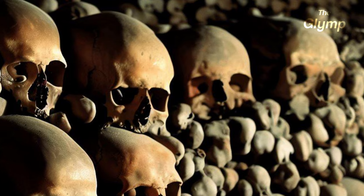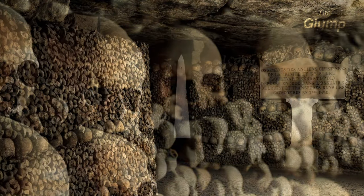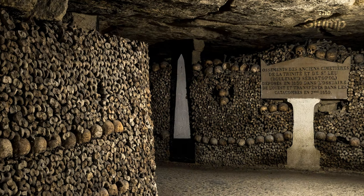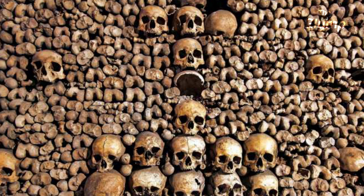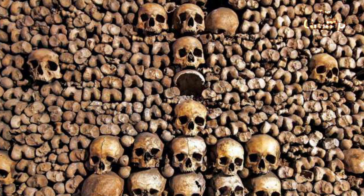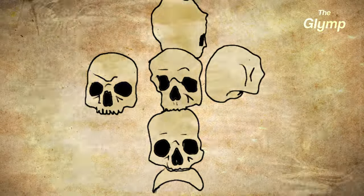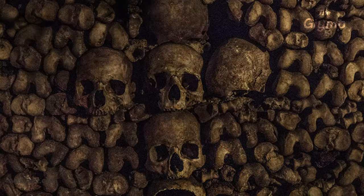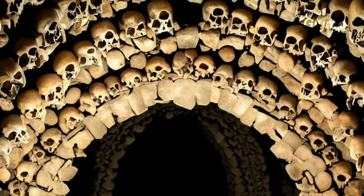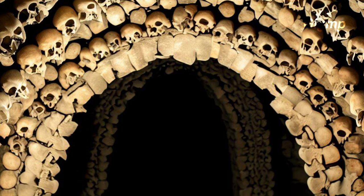When you move into these tunnels, you will be stunned by the intriguing patterns and designs of the catacombs. Most of the walls are decorated with human bones arranged in patterns and shapes that are artistic as well as very morbid. A very notable pattern found here is the use of femurs and skulls to create crosses, which can be found all throughout the network of tunnels. You will also see a lot of arches and columns, which give the catacombs an almost cathedral-like feel.